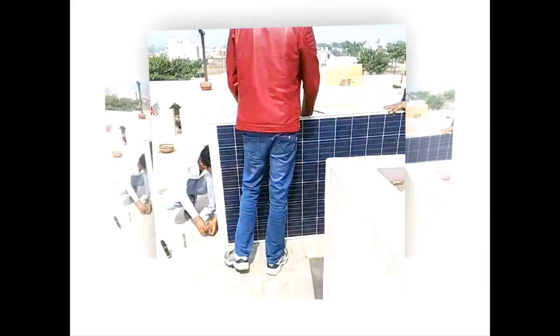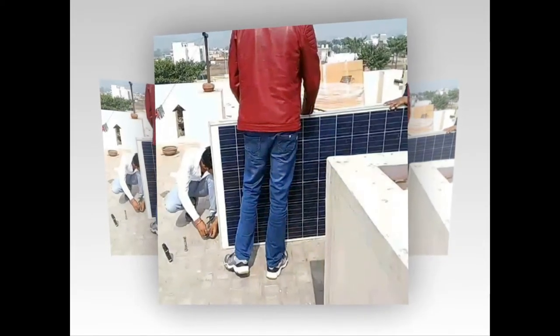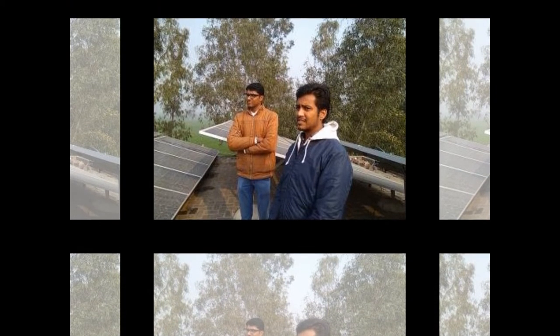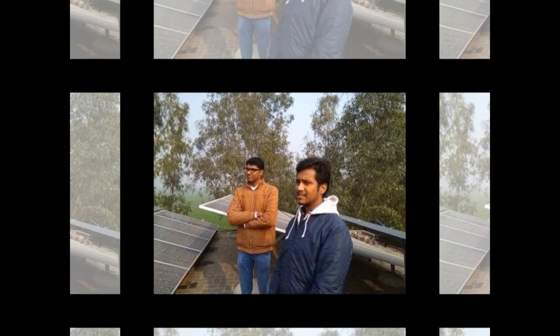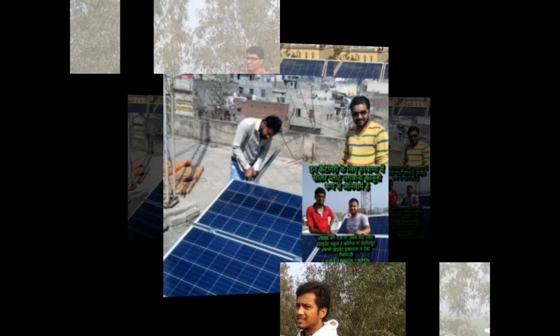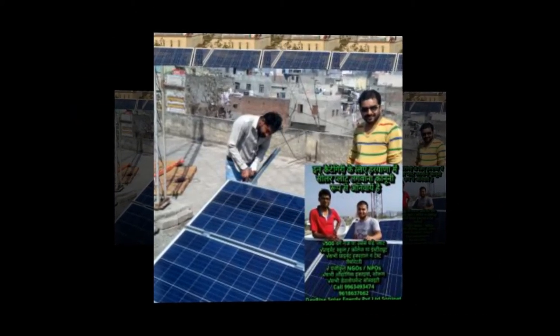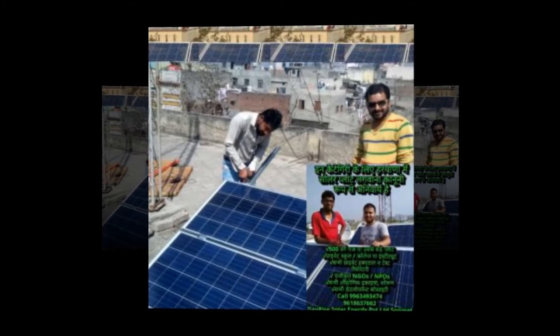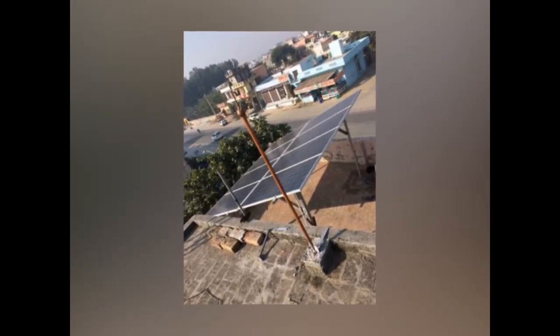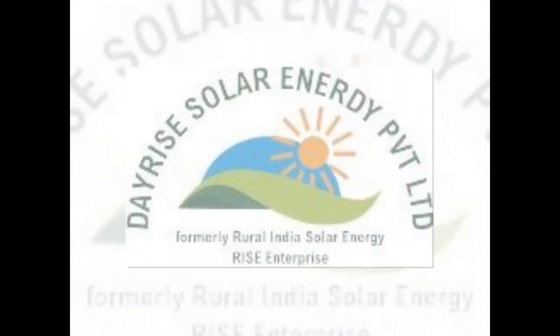An on-grid solar power plant is installed at locations where grid connectivity is available for nearly 24 hours and the consumer needs to cut back electrical bills for the subsequent 25 years. A hybrid plant is required at locations where grid availability is 18 to 20 hours a day and the consumer wants constant power supply backup along with net meter advantages. The off-grid solar power plant is for areas where grid availability is restricted or doesn't exist and the consumer needs a power backup system by solar energy.